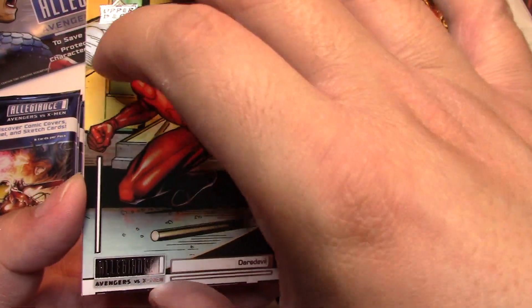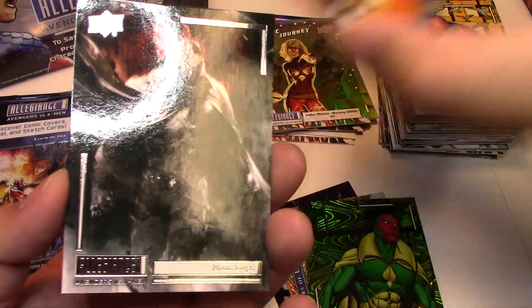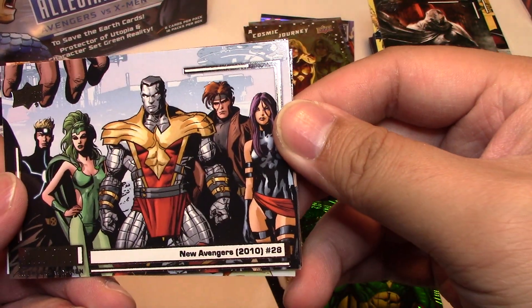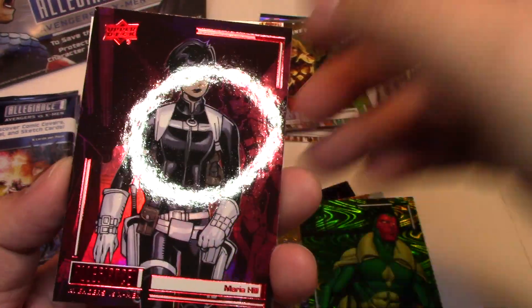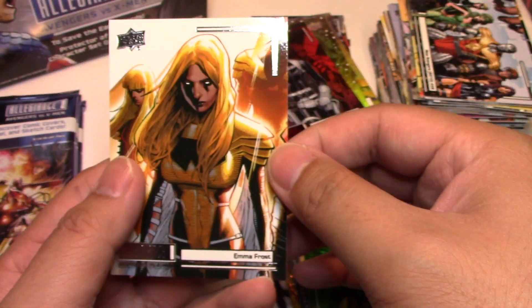Next we have Daredevil, Jean Grey — which is really nice art — Moon Knight, still probably my favorite artwork in this whole set. New Avengers number 28. And we have a Red Parallel Maria Hill and Emma Frost.